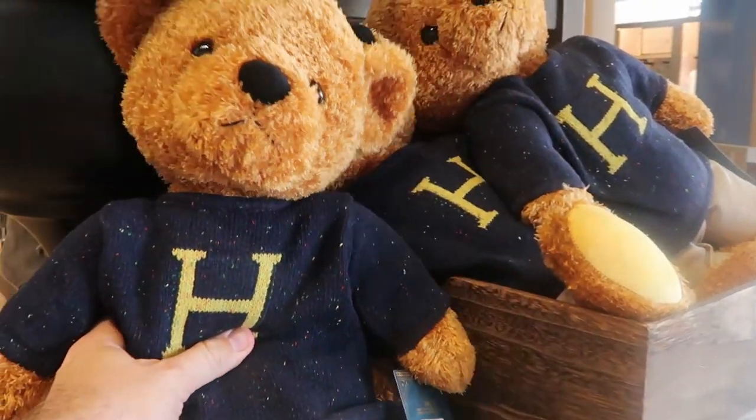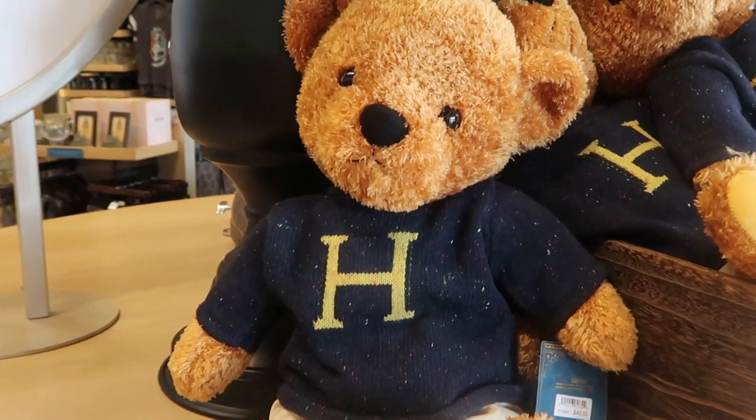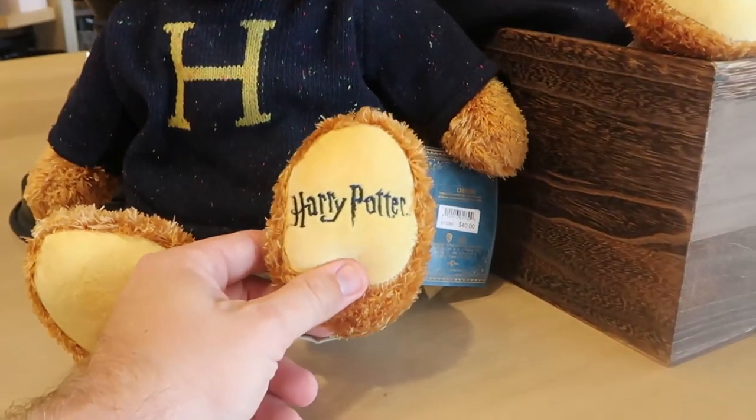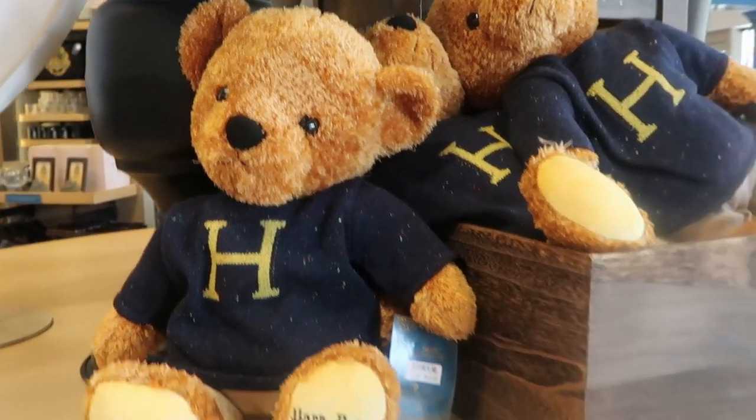This section here actually has one of the most adorable Wizarding World of Harry Potter plushies I think I've ever seen. You have a bear — he's actually wearing Harry's Christmas sweater and it's embroidered on his foot: Harry Potter. Those are $40 a piece — those are amazing!